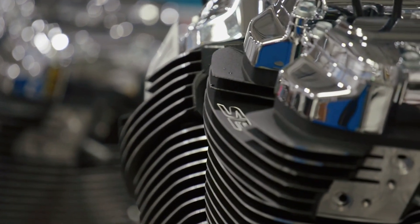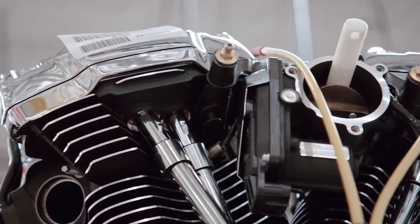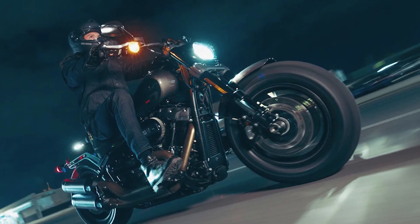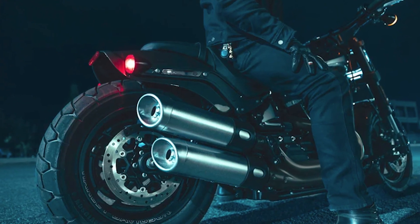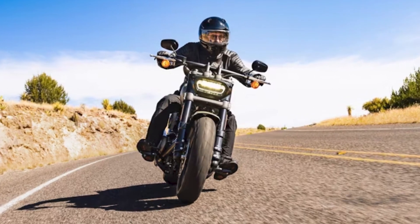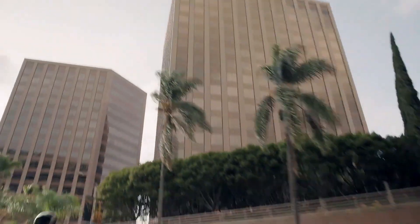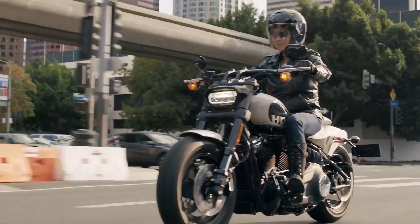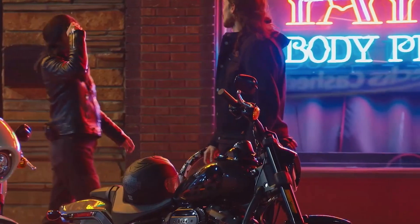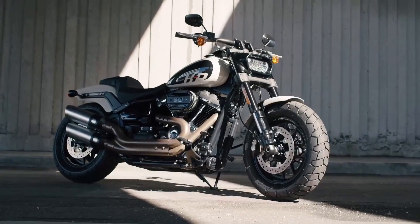And if we delve into the performance, the Fat Bob leaves nothing to be desired. The torque output from the Milwaukee 8 engine is sure to plaster a grin on your face, and the high-performance front suspension offers a plush ride, whether you're cruising down the freeway or navigating the twists and turns of a backcountry road. With dual disc front brakes, the stopping power is as impressive as the bike's acceleration. So if you're someone who refuses to compromise between style and performance, the Harley-Davidson Fat Bob should be on your shortlist for 2023.